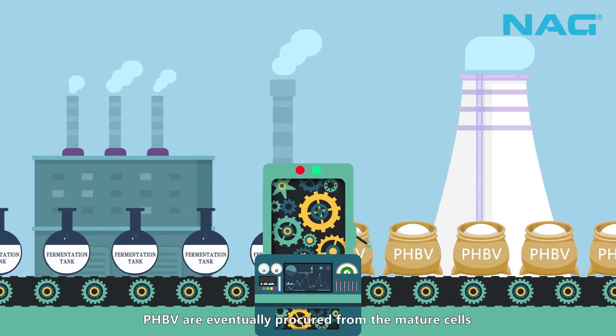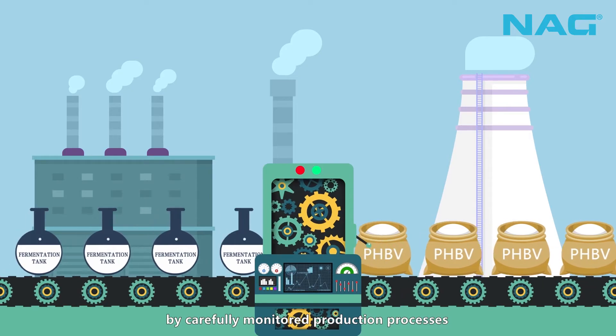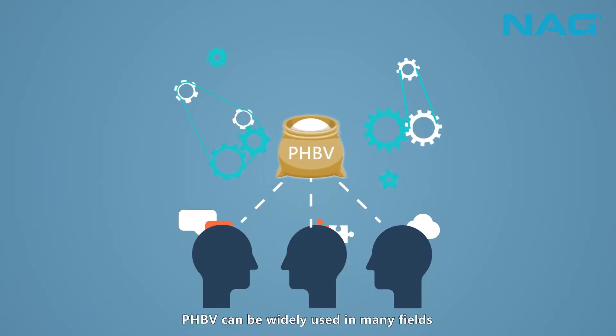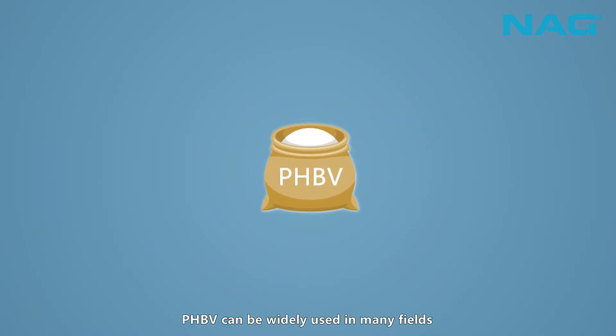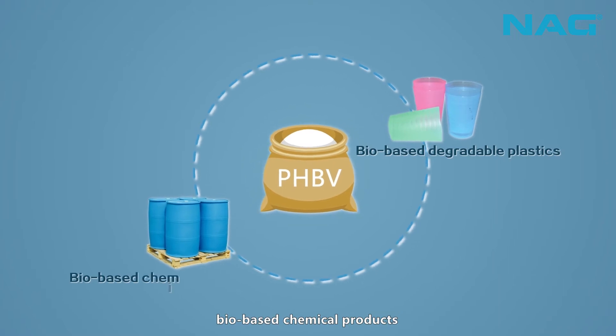PHBV is eventually procured from the mature cells by carefully monitored production processes. PHBV can be widely used in many fields. From PHBV cell capture, we are able to prepare bio-based degradable plastics and bio-based chemical products.